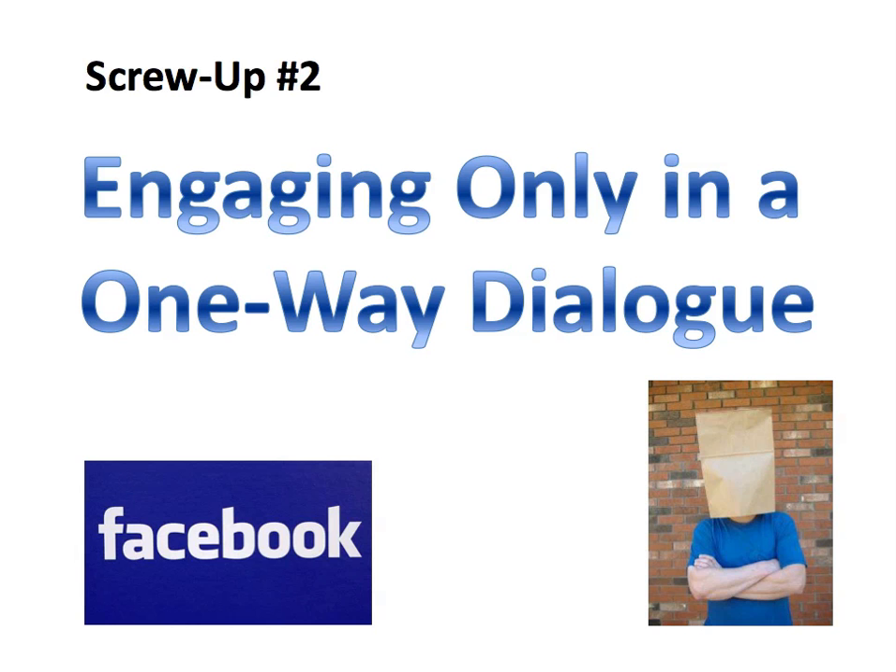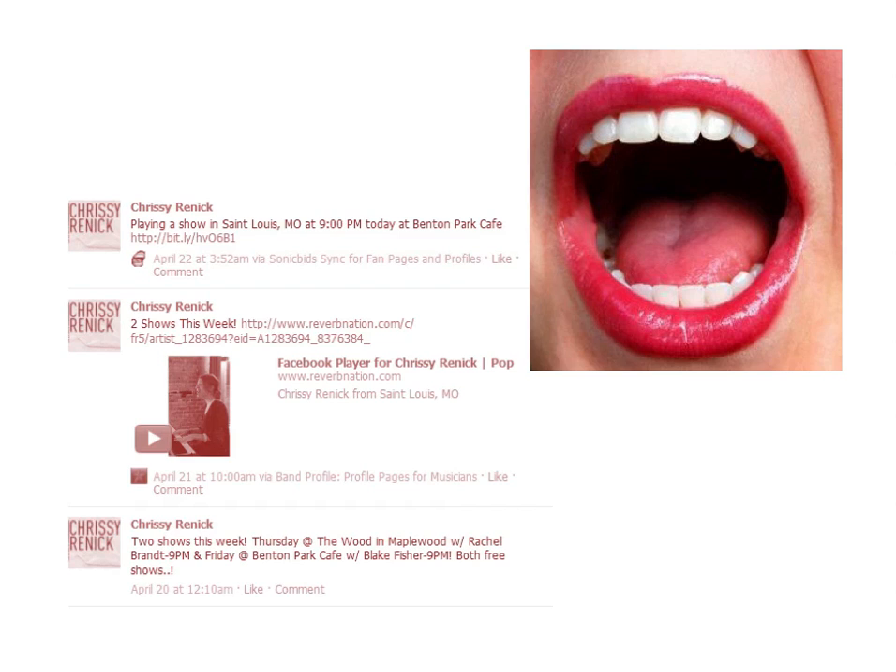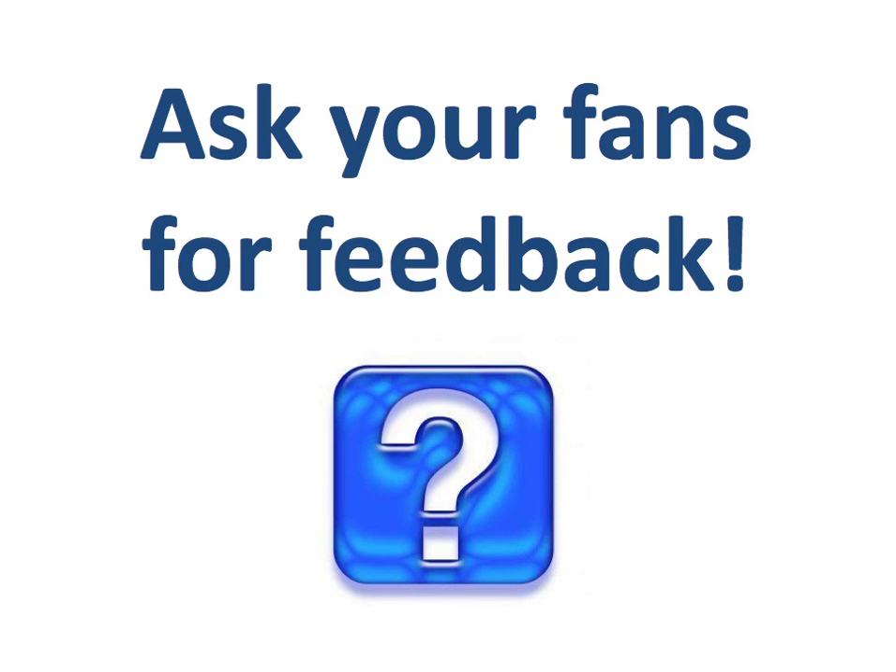Screw-up number two: engaging only in a one-way dialogue. Many artists make the mistake of using their fan page as a place to make announcements and that's it. You end up seeing updates along the lines of: hey, I'm playing here Saturday night; my new album is available now on iTunes; or we just got reviewed in this magazine. That's cool stuff worth sharing, but it's not very engaging. Think in terms of a two-way conversation, and one simple way to do that is to ask your fans for feedback.